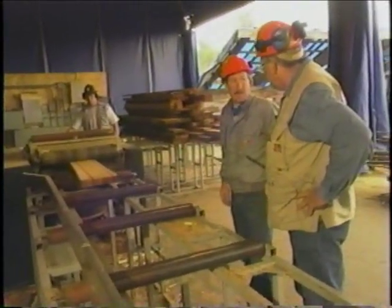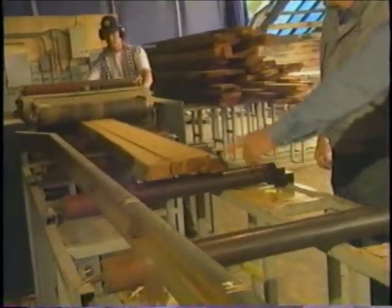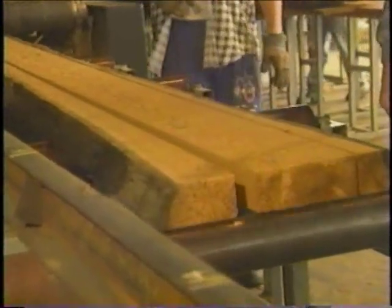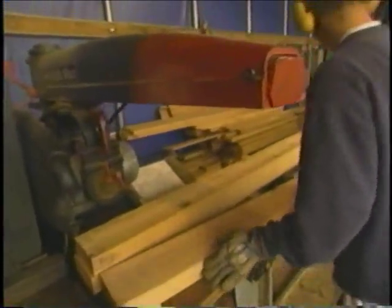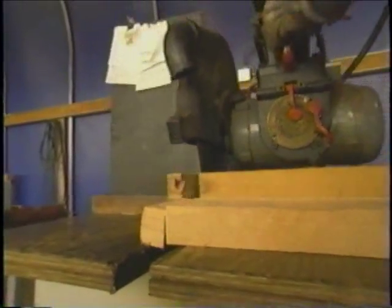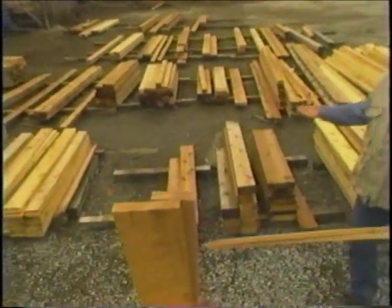Here at the edger, Ray pointed out that he's got three arbors — actually three blades in there — that can be cutting three different boards at one time, getting the best piece out of that slab of wood. Here at the trim saw, this is our last line on the wood process. This is where we square off the lumber and cut it to length.